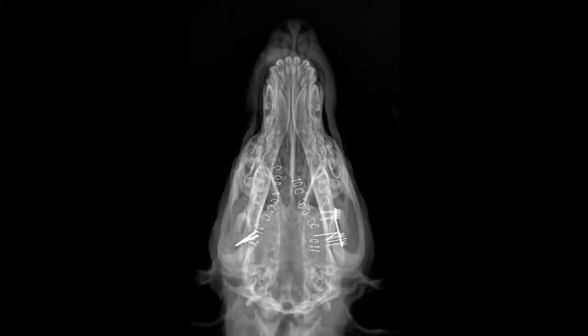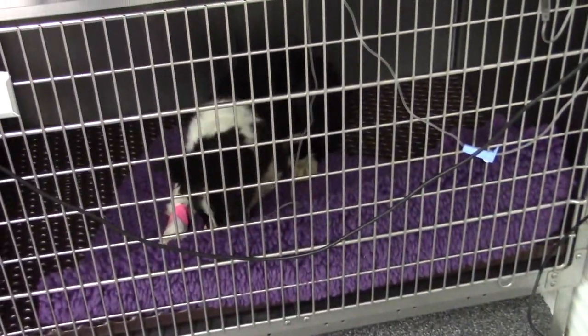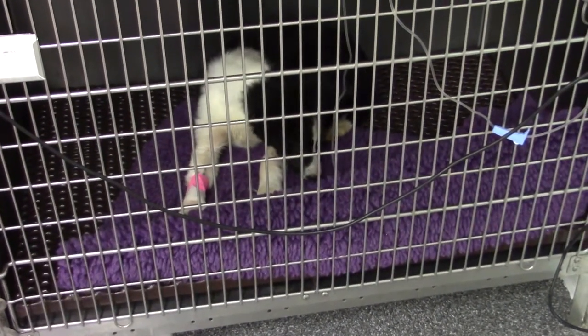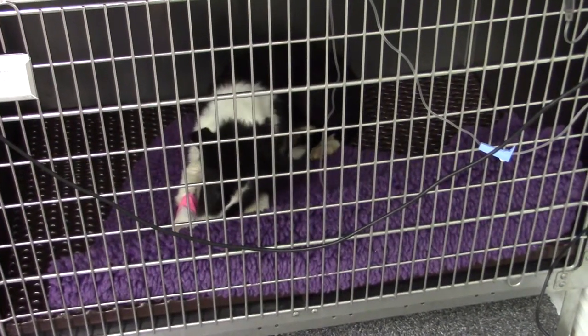And here's the finished product — a nice repair, especially given the difficulty of the circumstances. Here's Chester just minutes after waking up, recovering from anesthesia. He's licking at the catheter. We don't usually encourage that, but it's nice to see him using his mouth, his teeth interdigitating, everything lined up well. He has total control and use of it.